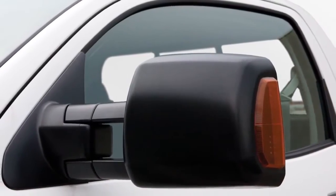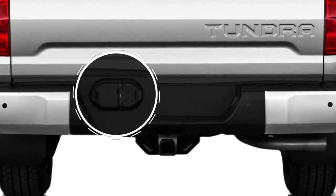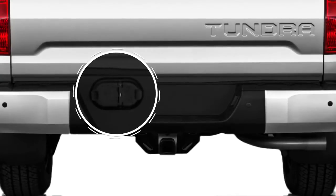Using the available power-retractable tow mirrors and the standard backup camera, and relocated trailer 4 and 7-pin connections, make connecting a trailer a breeze.